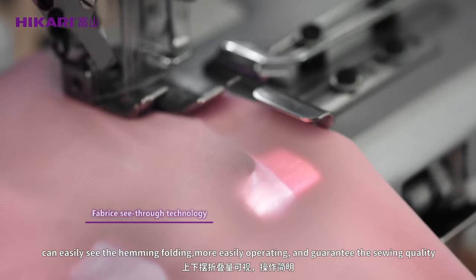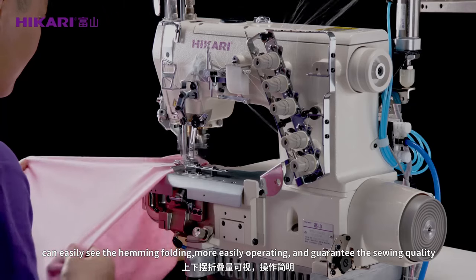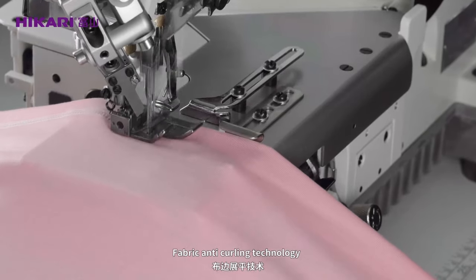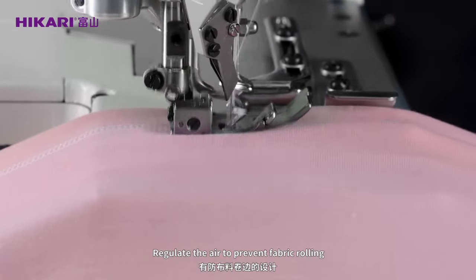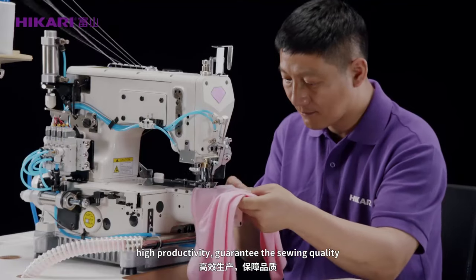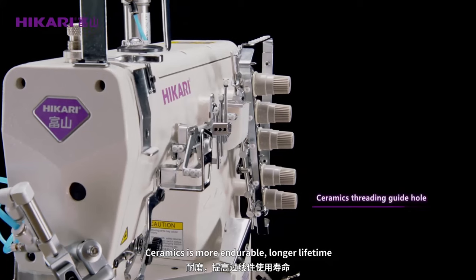Can easily see the hem folding. More easily operating and guarantee the sewing quality. Fabric anti-curling technology regulates the air to prevent fabric rolling. High productivity, guarantee the sewing quality.